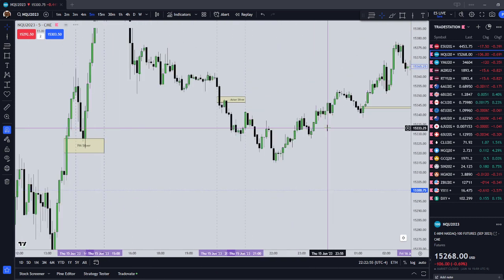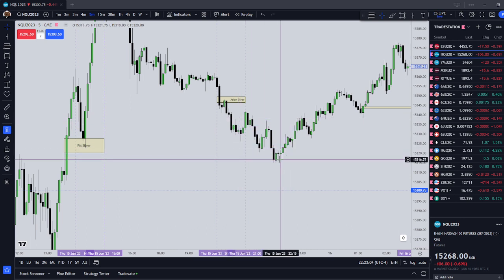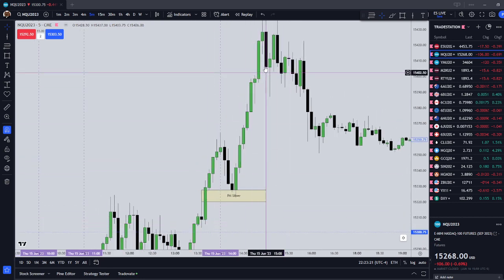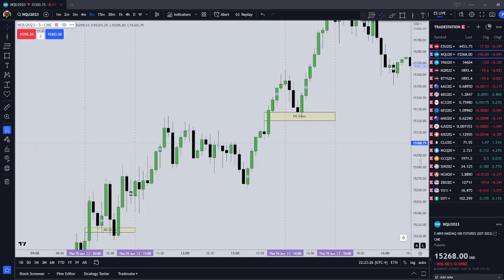Our Asian Silver Bullet would have been harder to see, but on the Tokyo Stock Exchange open, there was a displacement lower, price traded into a fair value gap, and it did end up delivering liquidity lower. Moving to the prior day, the Thursday PM Silver Bullet was fairly easy to see: we had a sell-side inefficiency that price traded into during the setup time, and then it delivered higher — a beautiful PM delivery on Thursday.